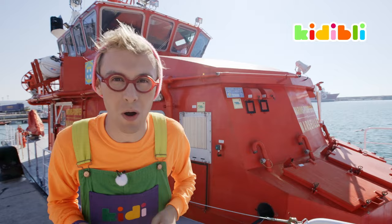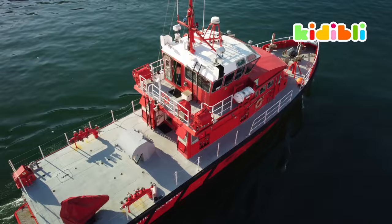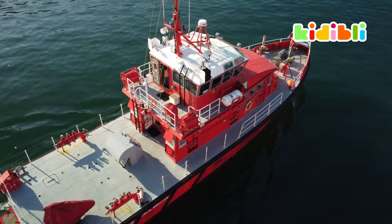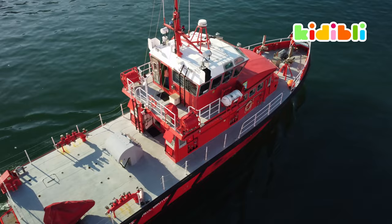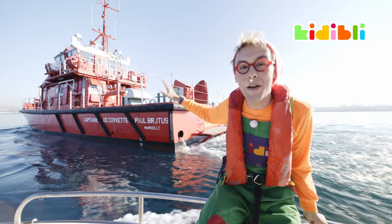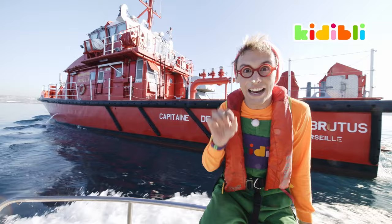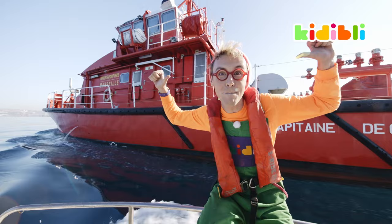So here we are in front of the Marine Fire Brigade motorboat. It's all red, just like the trucks. This Marine Firefighter motorboat is 25 meters long. It has three hydro cannons and can carry up to 21 people. But not only that, it has a tender boat — a smaller boat that is used on specific missions, technical missions and rescues.